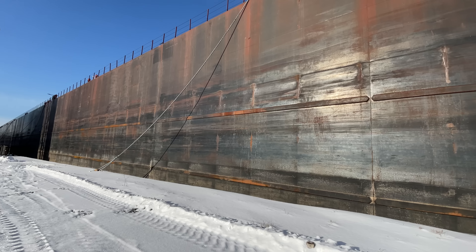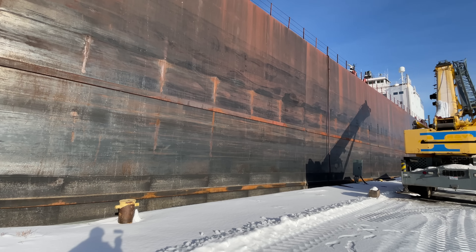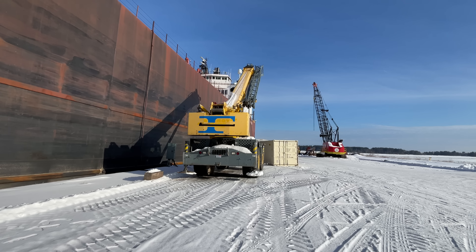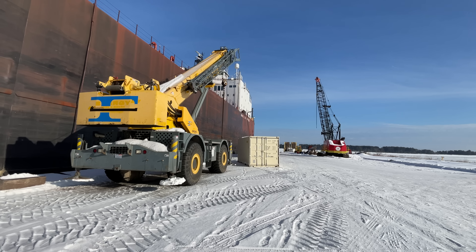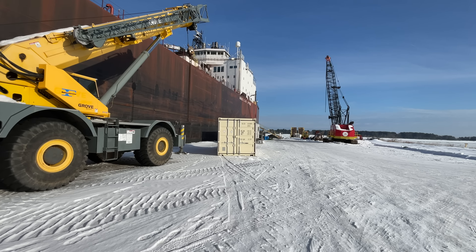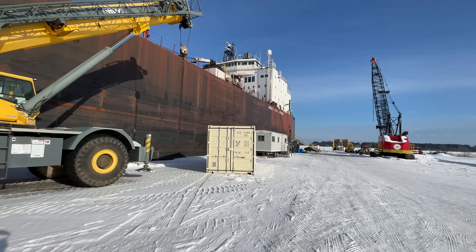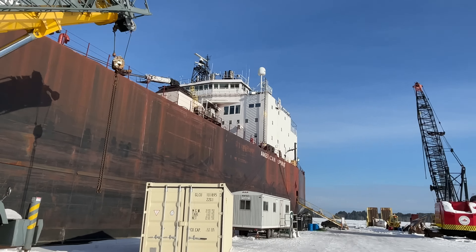So here you go — we have our friend, the American Spirit. She will be back out on Lake Superior probably in about 10 or so weeks. But this will give you a feel for what it's like for one of these ships to be in layup, and how enormous one of these areas are for them to even dock a ship of this size.